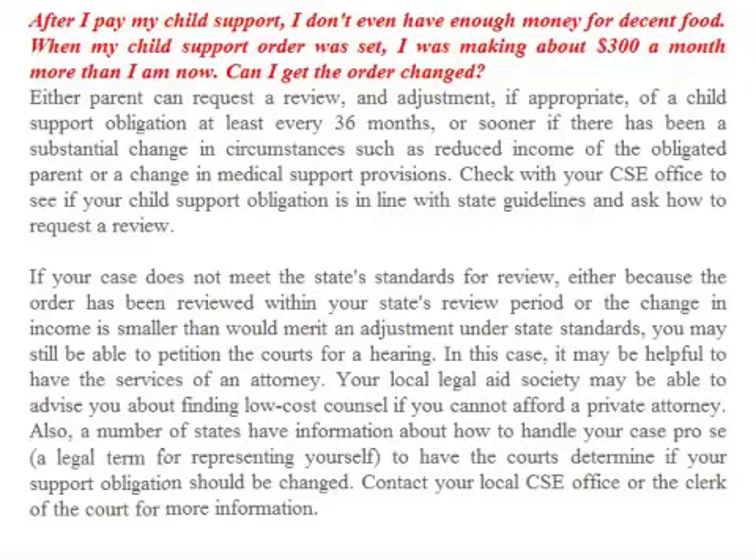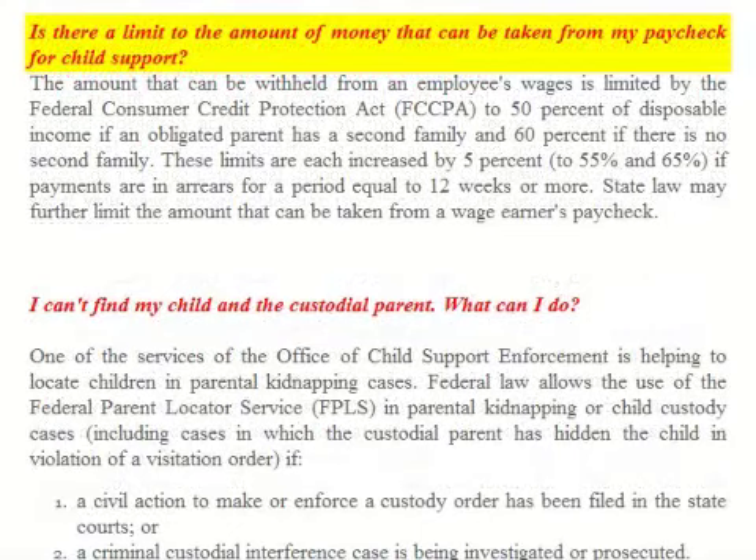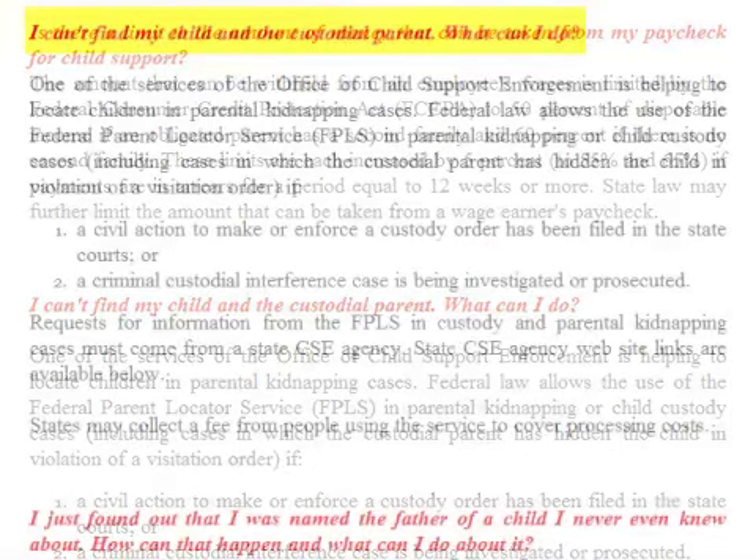FAQ: Is there a limit on the amount of money that can be taken from my paycheck for child support? The amount that can be withheld from an employee's wages is limited by the Federal Consumer Credit Protection Act to 50 percent of disposable income if an obligated parent has a second family, and 60 percent if there is no second family. These limits are each increased by five percent — to 55 and 65 percent — if payments are in arrears for a period equal to 12 weeks or more. State law may further limit the amount that can be taken from a wage earner's paycheck.